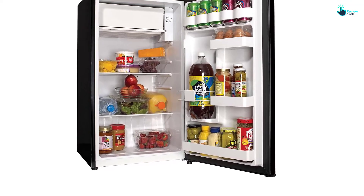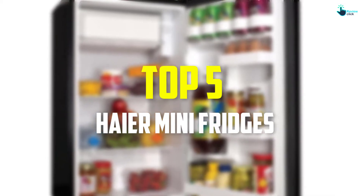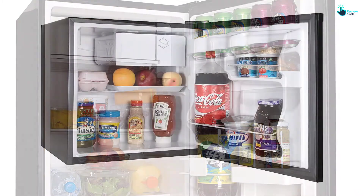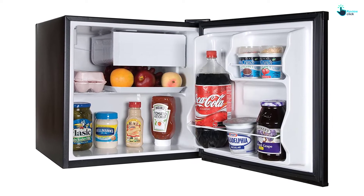Hey guys, in this video we're gonna be checking out the top 5 best Haire mini fridges that are available on the market for their true quality. I made this list based on my personal opinion and hours of research, and have listed them based on popularity, quality, price, durability, user opinions and more.